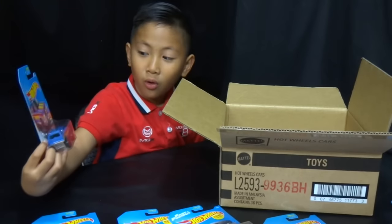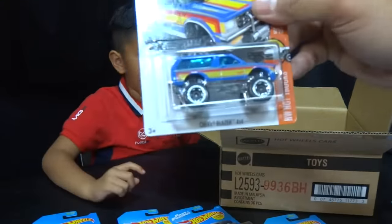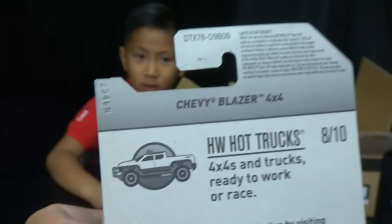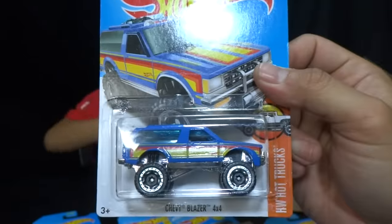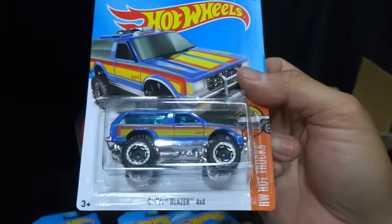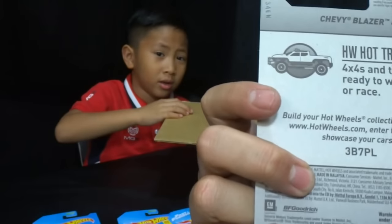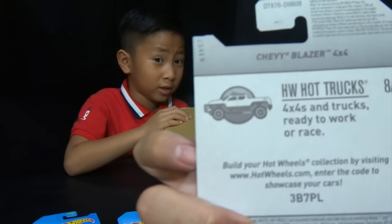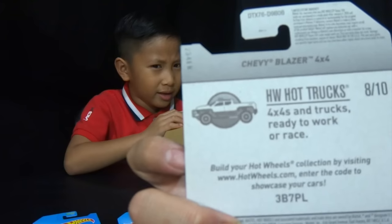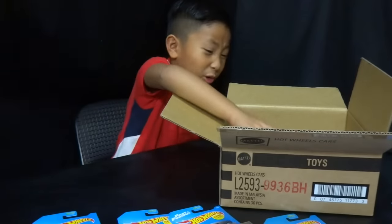The Viper SRT10 ACR — it's been released for a while. For some reason the proportions on this one look really wide to me, it doesn't say speed. We also got a blue Chevy Blazer 4x4 — I have an amber-wind one like that. This is from the HW Hot Trucks series, number 8 out of 10.